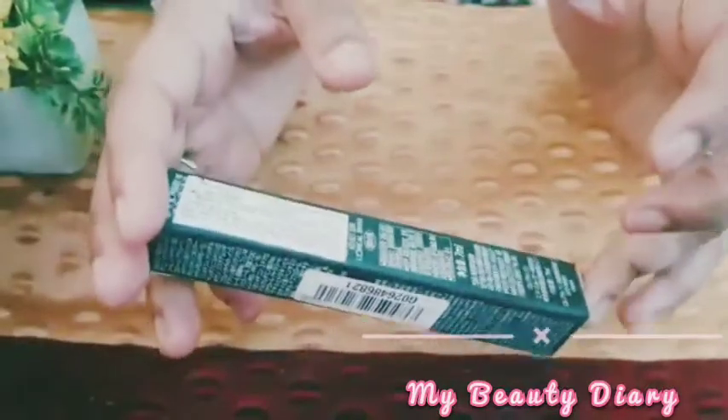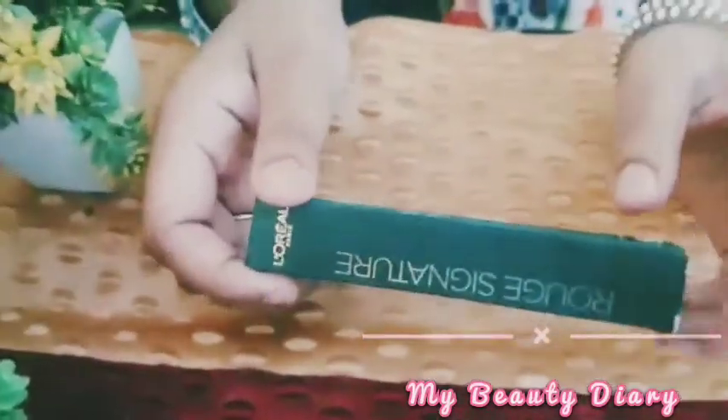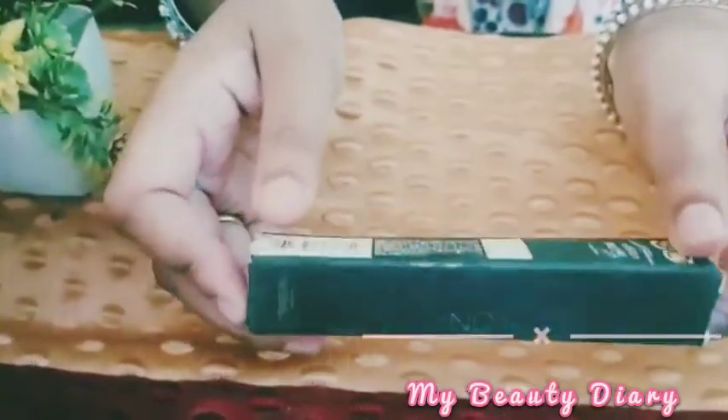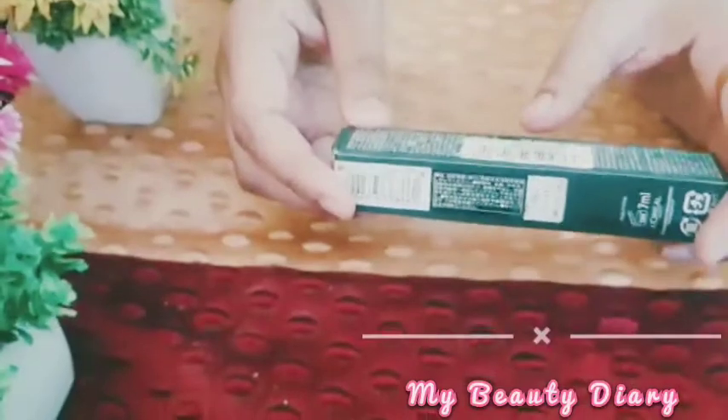If you have a lot of lipsticks and you are a lipstick lover, you can buy it. It means that you can buy it. But I have to think about it.